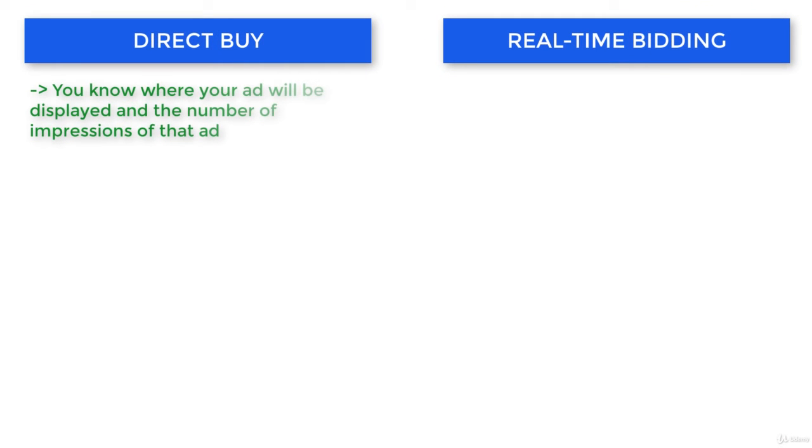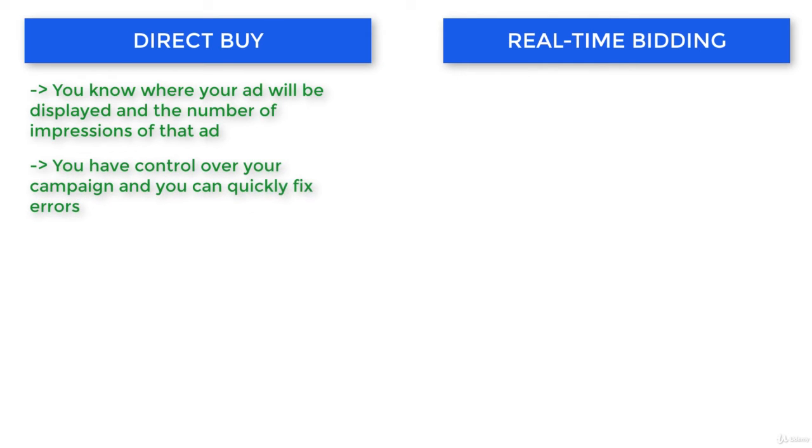One of the greatest advantages of direct buy is that you know exactly what you get. You know where your ad will show up and how many impressions you will receive. You have greater control over it, so if something is not right, you can contact the publisher directly and the problem will be quickly solved. A lot of companies like this kind of peace of mind.